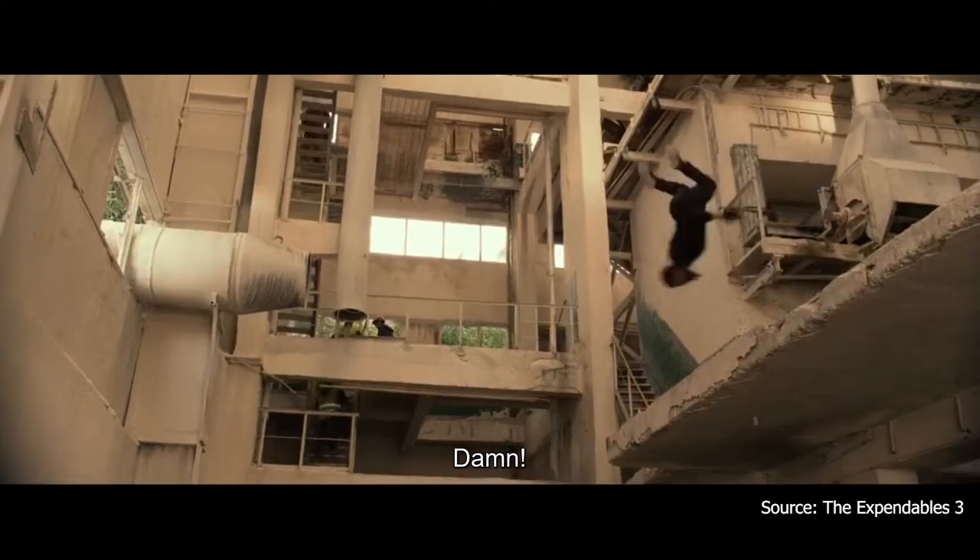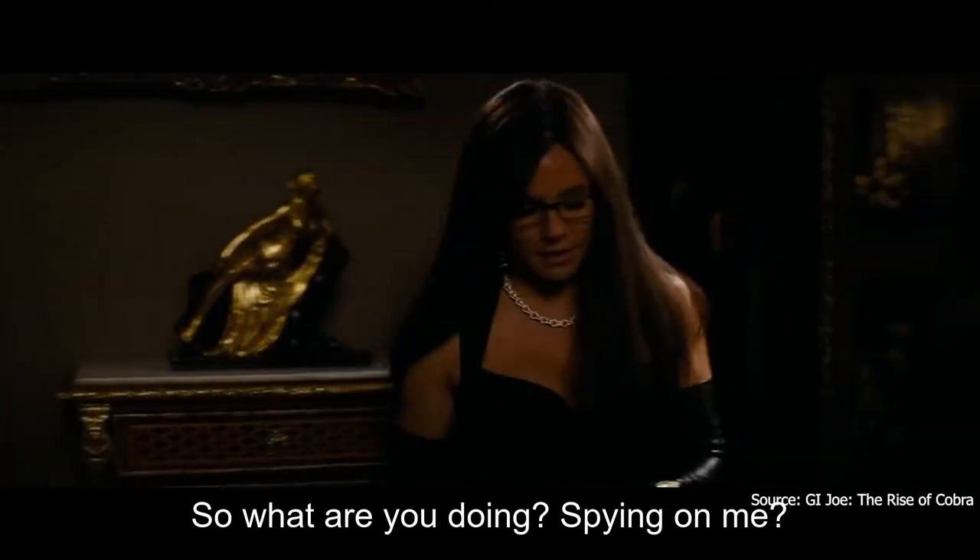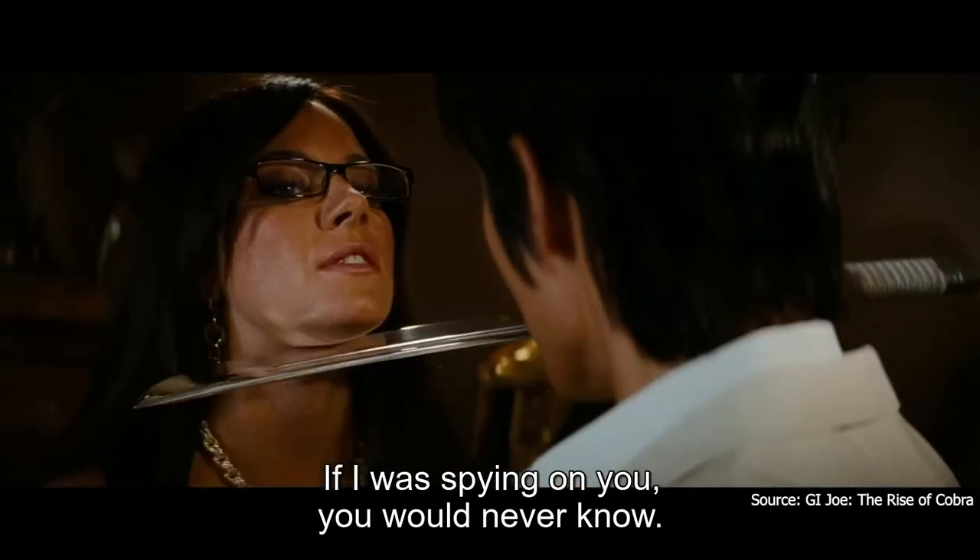Damn. So what are you doing, spying on me? Yes! If I was spying on you, you would never know. I am invisible. I am relentless. I am Sam Fisher. I am a splinter cell.